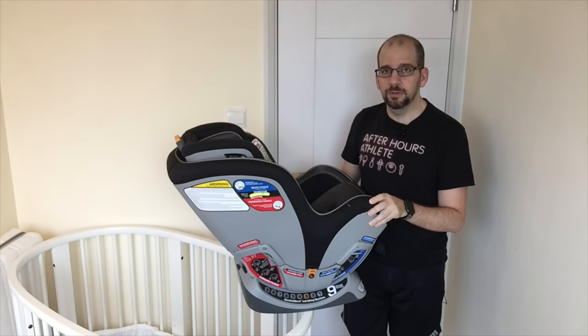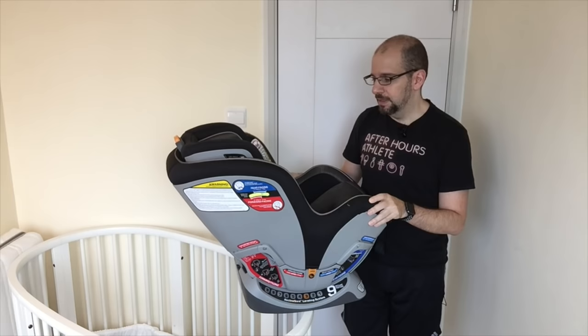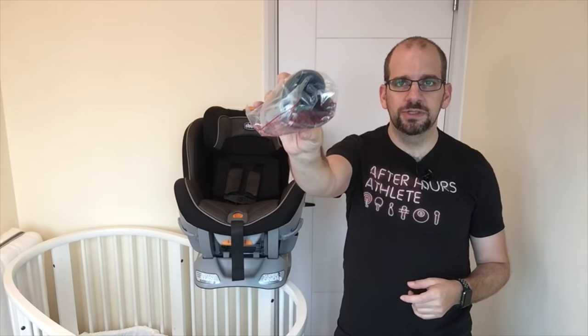In forward-facing, it's rated from 20 pounds all the way up to 65 pounds, so a four- or five-year-old could still be using this as their primary car seat and be totally within range. On the upper end, only use the latch system up to 40 pounds — above 40 pounds you have to use the seat belt as well. The latch system is great, but for a bigger kid you definitely need the added strength of the seat belt.